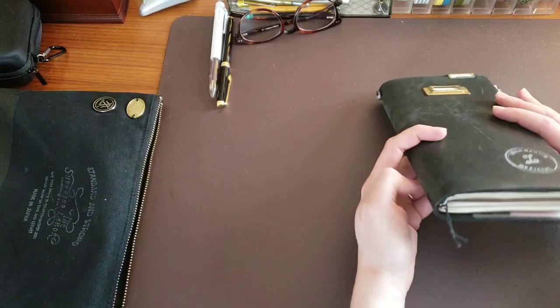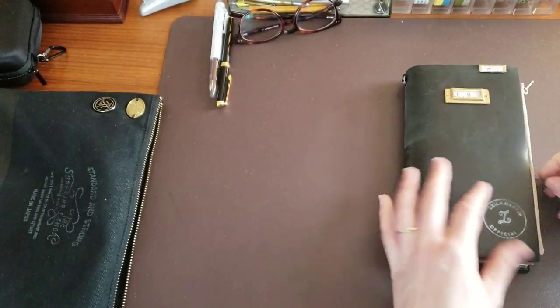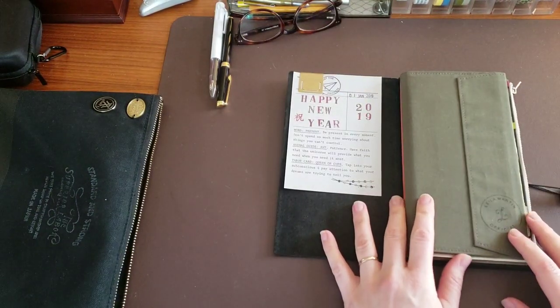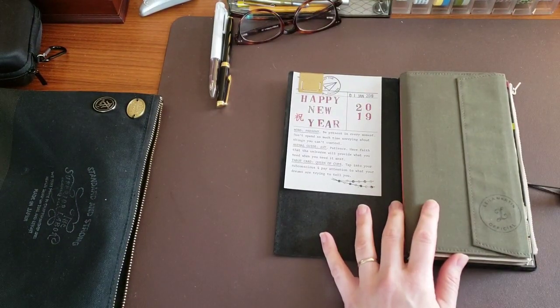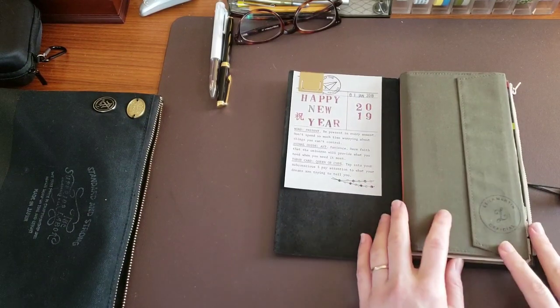For those of you who are new, welcome — you're not going to find any fat Traveler's Notebooks here. I'm all about a slim profile because it's easier to carry. This is actually the fattest my notebook has been in quite some time because I've been carrying three notebooks instead of my usual two, but we'll get into why and what they are.